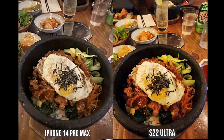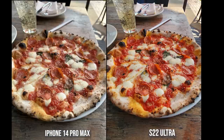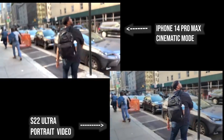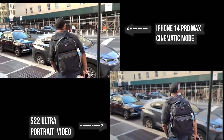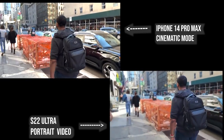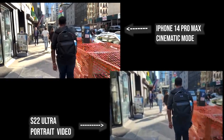Food shots — the Galaxy does kind of turn into food mode and makes it much punchier. The iPhone is a bit subtle, but I think the colors are in between both. Looking at this selfie shot again, you can see the same skin tone differences, and the pizza just looks more vibrant on the Galaxy and kind of dull on the iPhone. When it comes to cinematic mode versus portrait video, cinematic mode looks really good — it's shot at 4K 24, while portrait video is shot at 1080p 24.